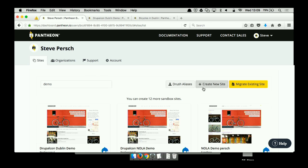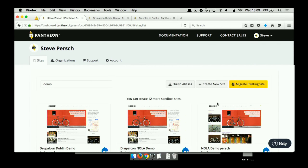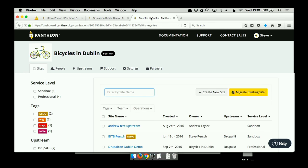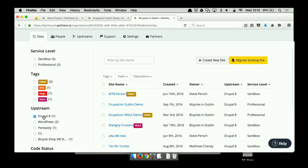Let's take a brief detour over to the Pantheon dashboard. The Pantheon dashboard is really the most common way you interact with Pantheon. My user dashboard gives me an overview of all the individual sites I'm connected to — these could be personal sites or client sites. We also have this concept of organizational dashboards. Here's an organization we made specific to this Dublin conference, which shows a list of all the sites connected to this organization. If you're working at a web development agency, you'll probably have an organization for your agency on Pantheon.